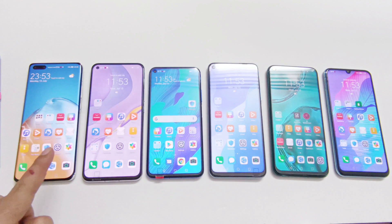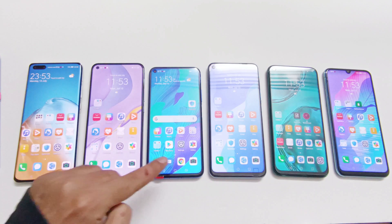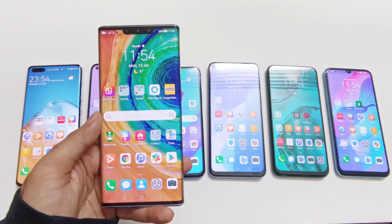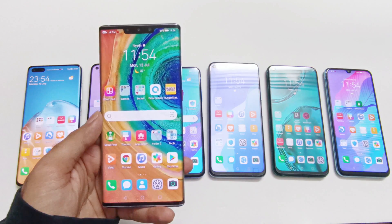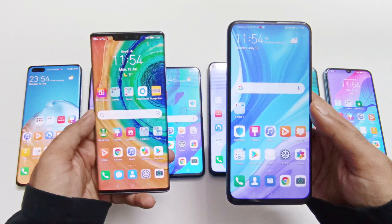Here we got the P40 Pro with Kirin 990, Nova 7 with Kirin 985, Nova 5T with Kirin 980, Nova 7 SE with Kirin 820, Nova 7i with Kirin 810, and Y8P with Kirin 710. The Kirin 990 processor is also used on the Mate 30 Pro, and Kirin 710 is also used on the Y9S.